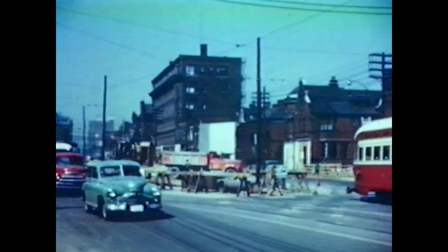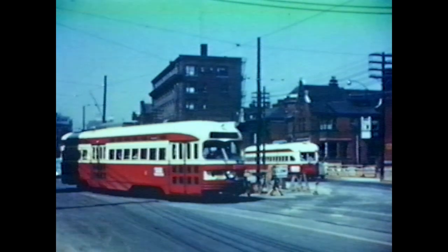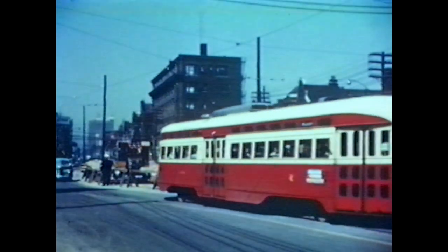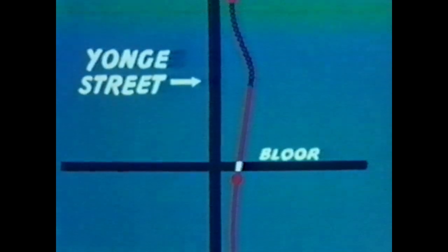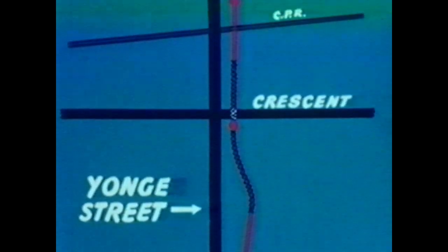On Bloor Street, the streetcars were diverted to the side of the street on temporary tracks to permit the construction of the subway-to-surface transfer station built in the middle of Bloor Street, just east of Yonge. North of Ramsden Park, the rapid transit route will be in an open-cut right-of-way, except where it tunnels under the CPR tracks and under St. Clair Avenue and some buildings on St. Clair and on Yonge.